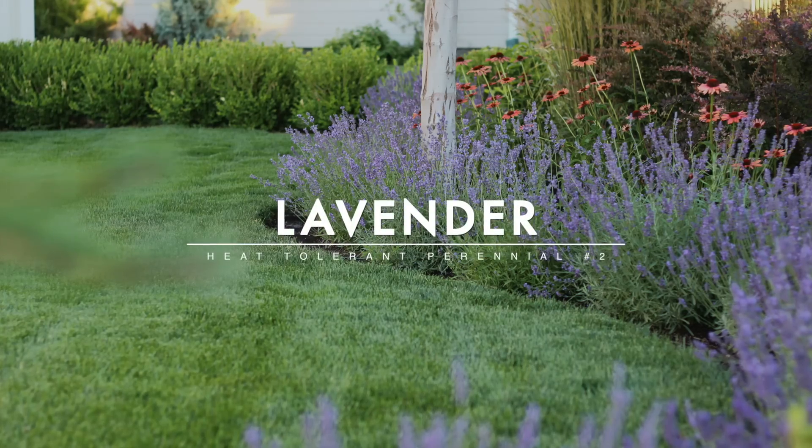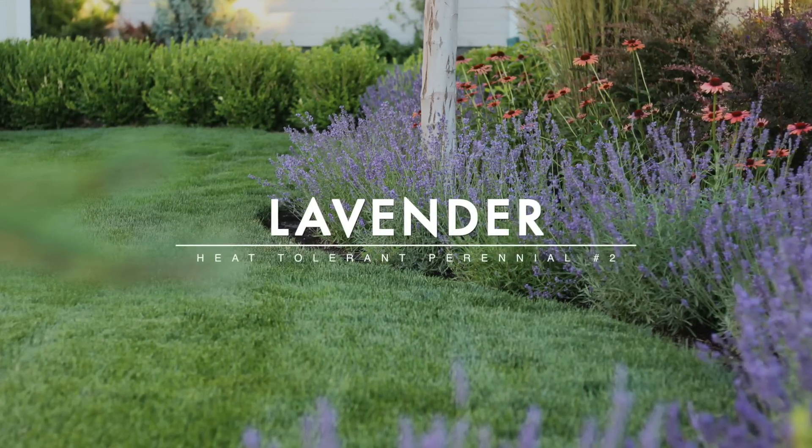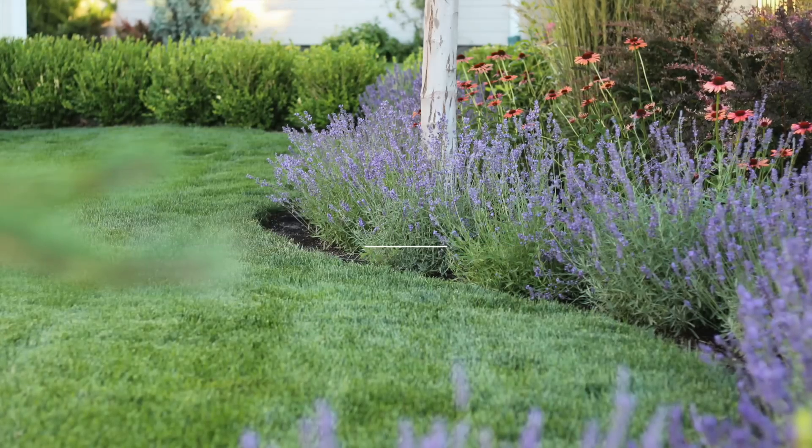Number two is lavender. Who does not love to grow lavender for its fragrance alone? That's why a lot of us plant it. It's also one of those super low maintenance perennials that'll bloom almost all the way through the entire summer. It's drought tolerant, heat tolerant, and attracts pollinators just like Russian sage. The wonderful thing about lavender is that there are like a hundred different varieties of it.